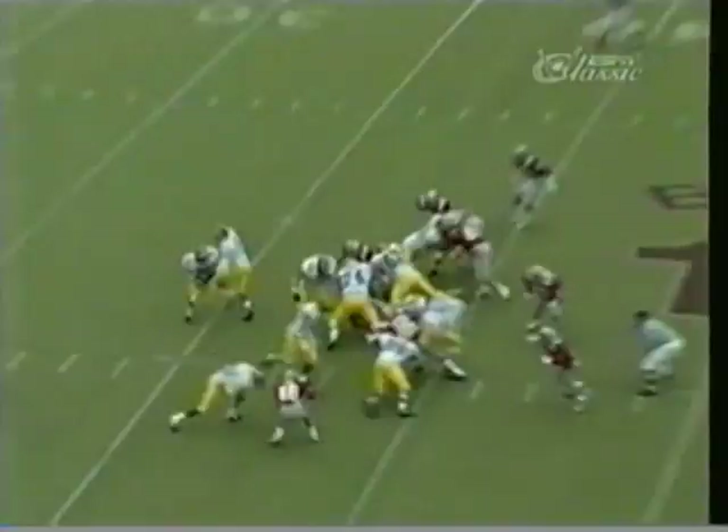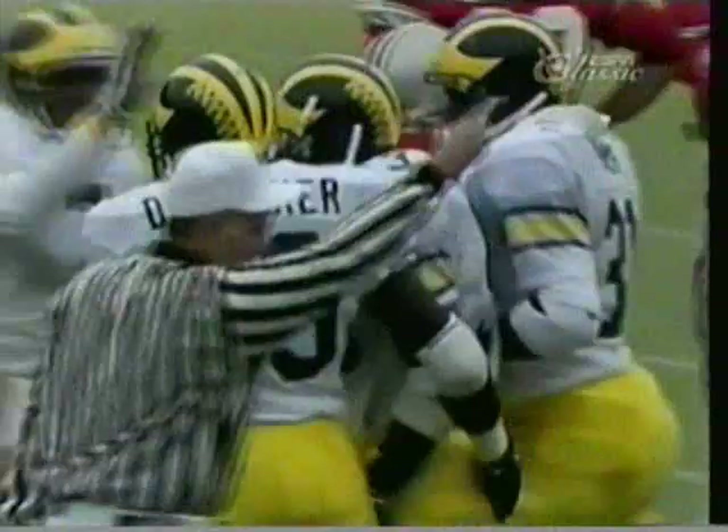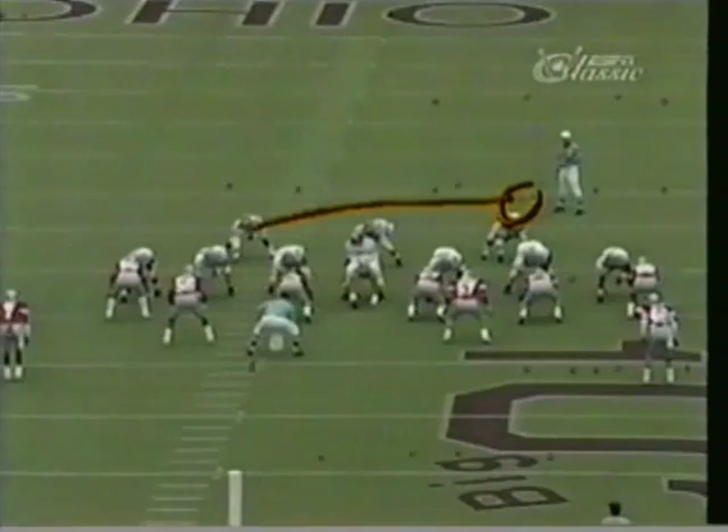Brown running the wishbone on this third and two. He's going to give off to Bunch. Breaks it across the 50, 40, down to the 35, still on his feet, and he's to the 25-yard line. Leroy Hoard is the guy that burst out of there and he has a first down to the 25 of Ohio State — a 35-yard run.